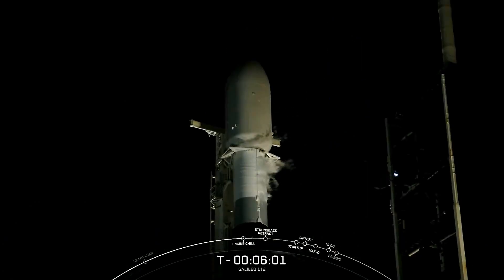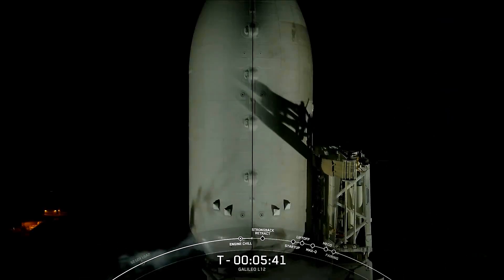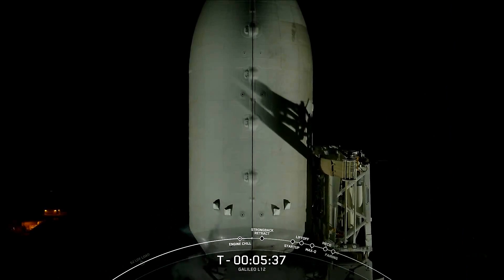Located above the second stage is the payload fairing at 17 feet in diameter. The carbon composite fairing protects satellites on their way to orbit and is jettisoned approximately three minutes into flight. The fairing halves supporting today's mission are both flight proven, flying for their fourth time. This mission also marks the 200th mission to use flight proven fairings. After separation, both fairing halves will return to Earth and will be recovered by our recovery vessel, Bob.